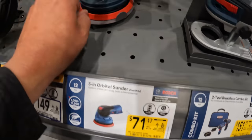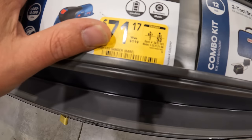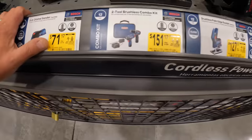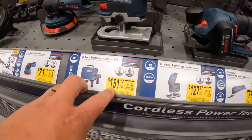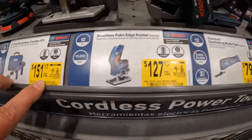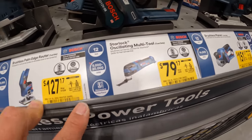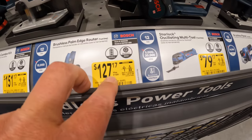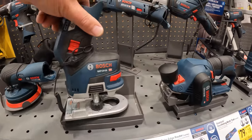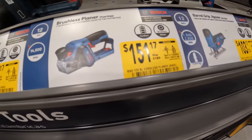Bosch does have deals. I love Bosch's palm orbital sander — $71.17, was $119, for that. Two-tool combo kit was $159, was $189. Multi-oscillating tool $79.17. Edge router $127, was $159. The planer $151.17.